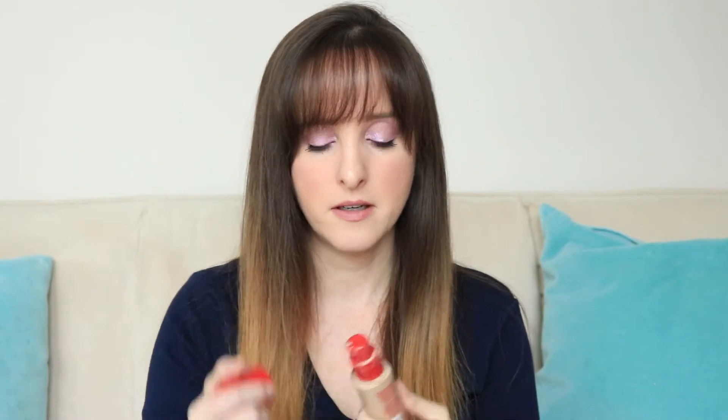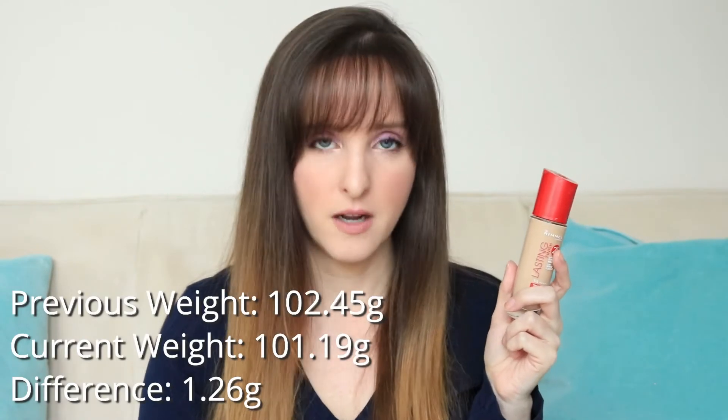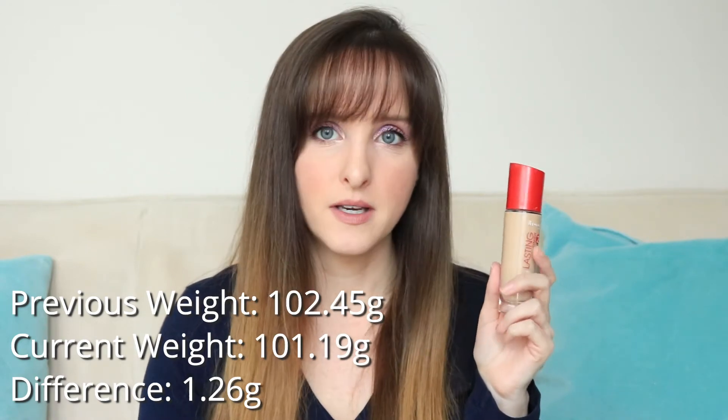Because this item is done, I'm going to roll in another item, which I'll introduce at the end. Item number five is also a foundation — this is the Rimmel Lasting Finish 24-Hour Foundation. I don't think they sell this anymore. Because I'm in Canada, I get the one with the pump, and I think in the States it never came with a pump — why, Rimmel? I use this when I'm filming. It's a bit of a love-hate relationship: sometimes it looks really good, sometimes it just looks terrible. Progress on this was pretty slow this past month because I didn't do a lot of filming. It was 102.45 last month and it is now 101.19 grams.